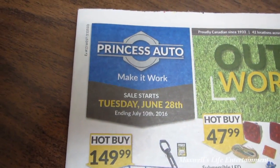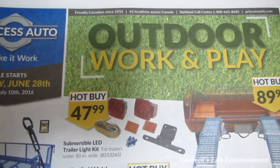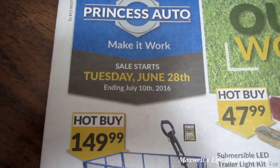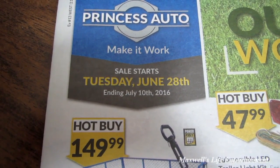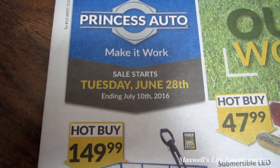Hello YouTube, here we are with the Princess Auto flyer video. This one is the Outdoor Work and Play flyer. This sale starts on Tuesday June 28th and runs all the way until Sunday July 10th of 2016.